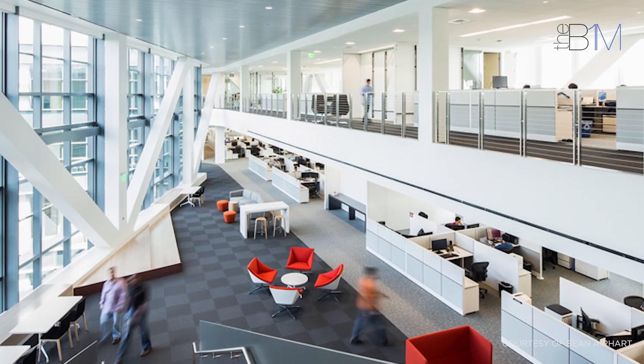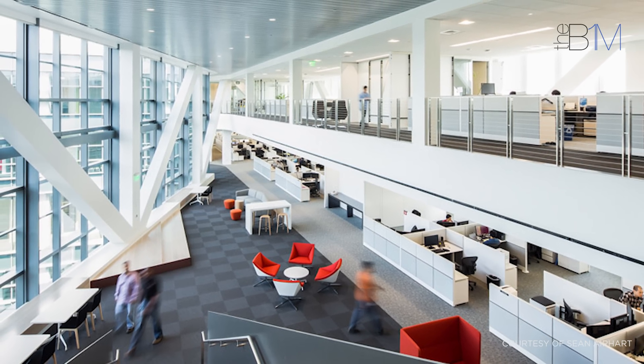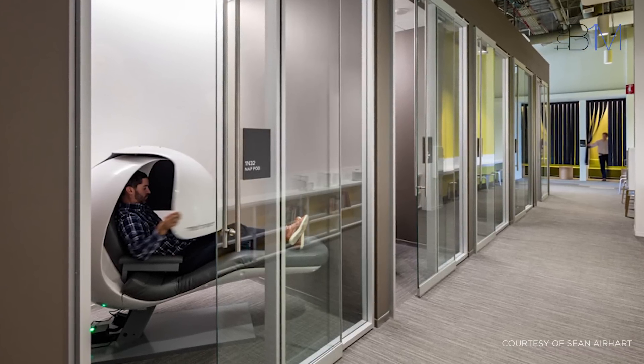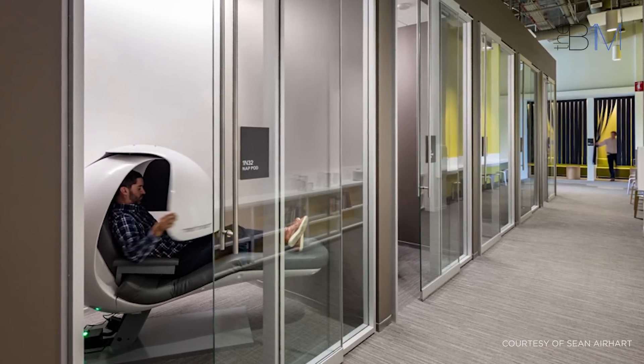The building is split into two divisions, one focusing on research and development and the other on sales, and goes out of its way to try and entice the best talent in Silicon Valley's highly competitive recruitment market.